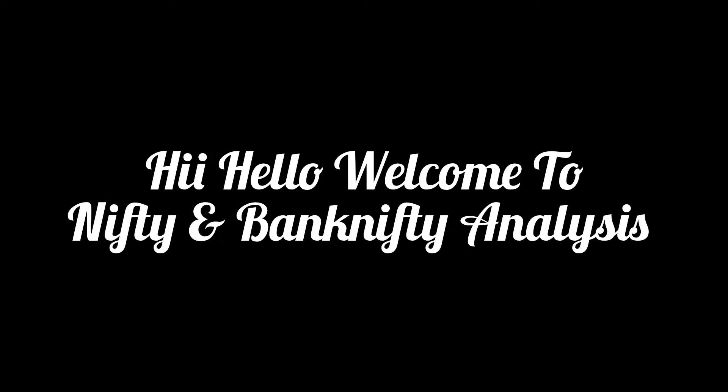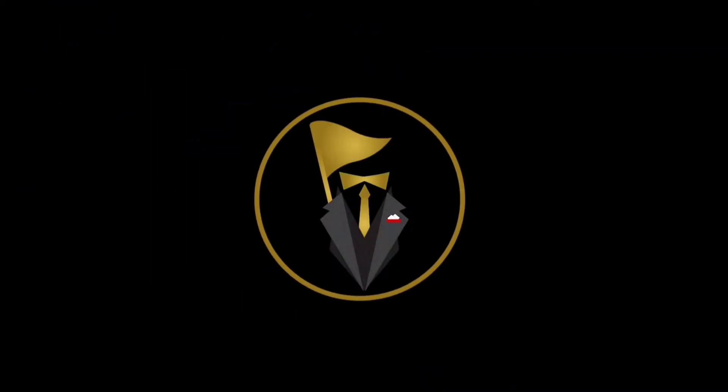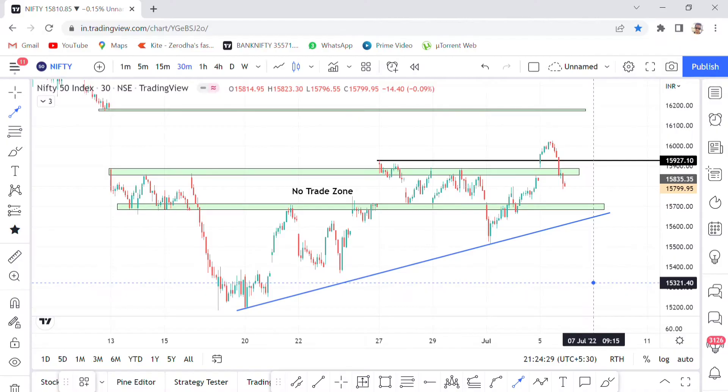Hi, hello, welcome to Nifty and Bank Nifty analysis. For Nifty, the no-trade zone is 15,930. On a break of 15,930, we get 16,025 — that is 100 points. In this case we expect a gap filling in the 16,175 to 16,180 range.